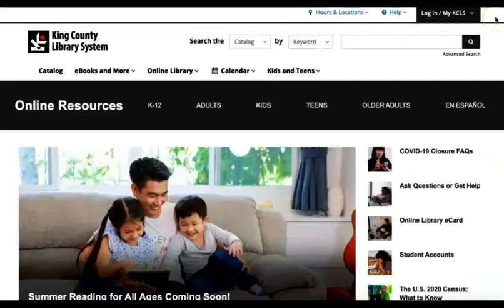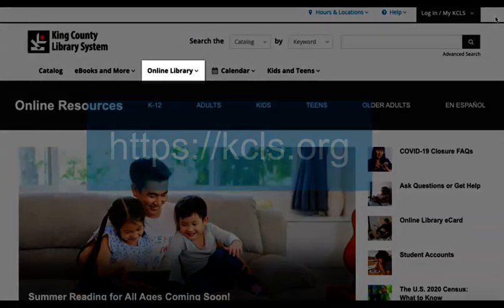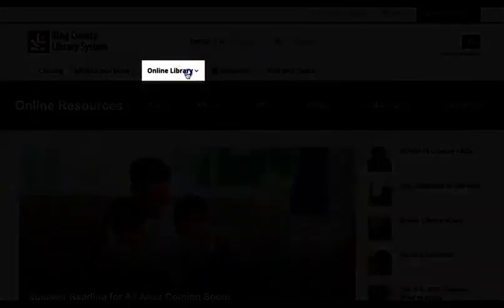You can explore the databases available to you by going to the KCLS homepage at kcls.org and on the top banner clicking on Online Library.